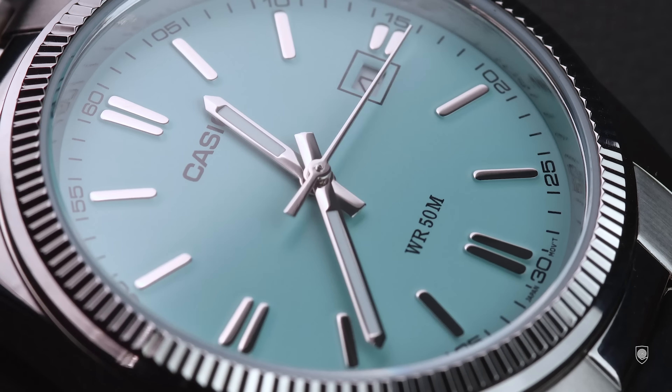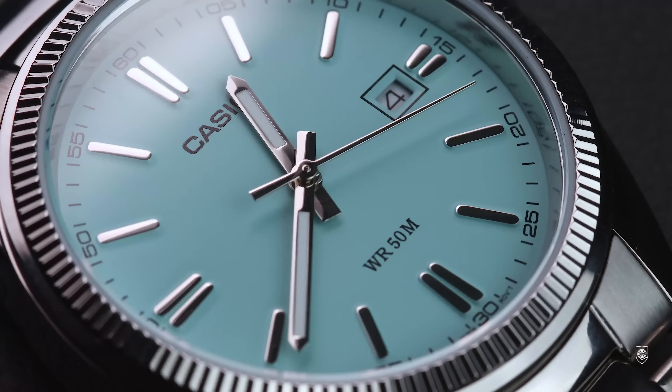I found a gem — a new Casio release which is basically a new color version of the well-known Casio Datejust, called like this because of the fluted bezel. So we have in front of us the Tiffany-colored Casio with the reference MTP 1302 PD 2A2VEF.